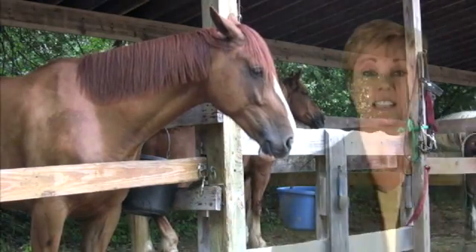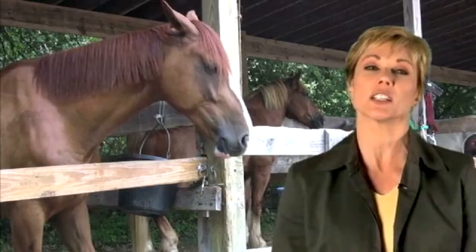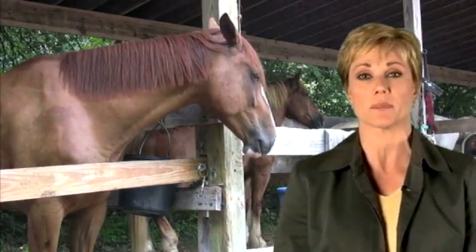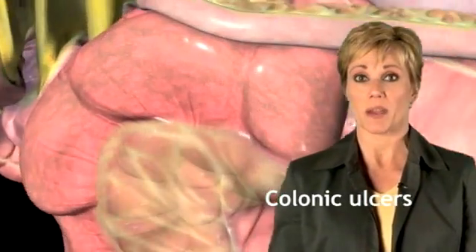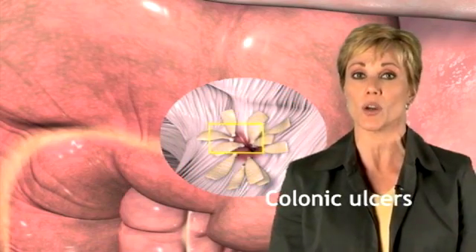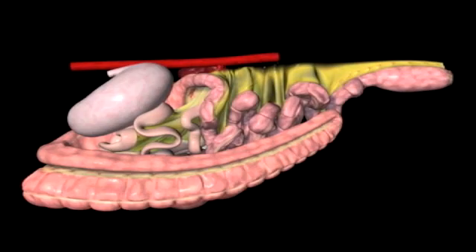An excess of lactic acid can alter the natural pH balance in the hindgut. A more acidic environment can shift the balance of normal microorganisms and pathogenic bacteria. This can ultimately lead to colonic ulcers, when pathogenic bacteria colonize around compromised areas of the mucosal lining of the colon, such as pits left by parasites.